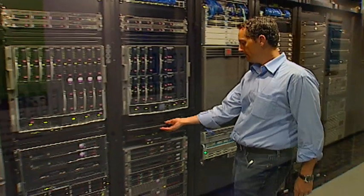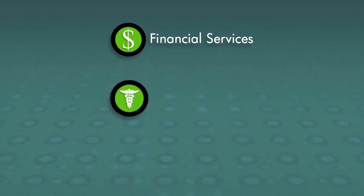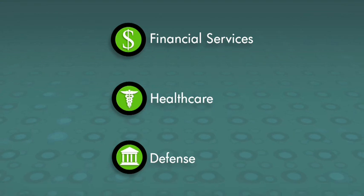Our business is focused on customers in the large and medium-sized enterprise areas. We have customers in the areas of financial services, healthcare, up to defense, and everything which is critical about security. My name is Reich Flöter. I'm the CTO and co-founder of Rentronix Secure Systems.